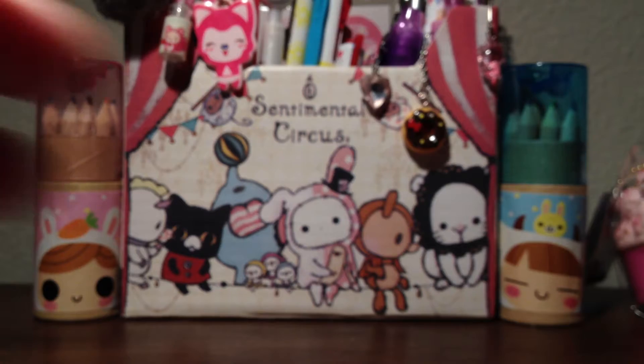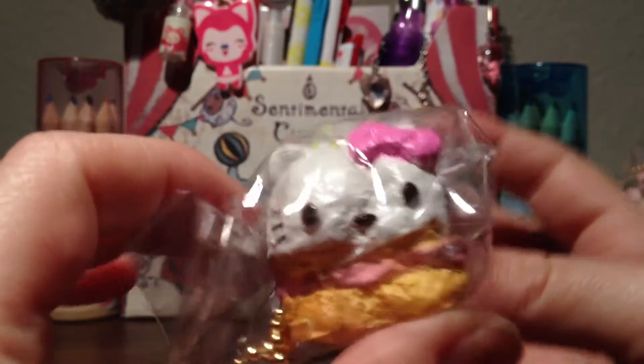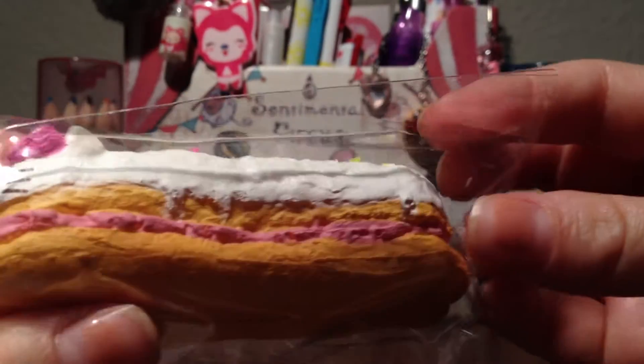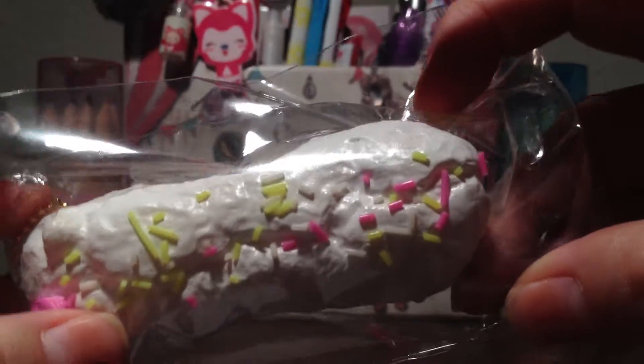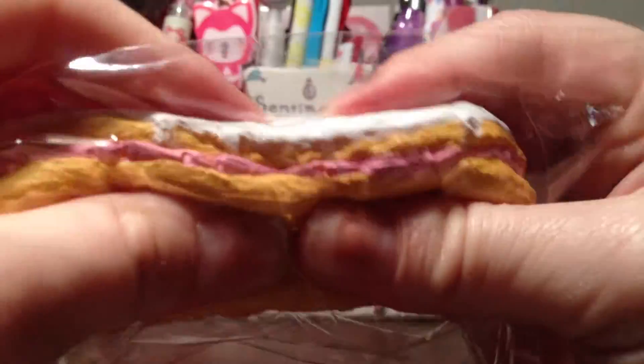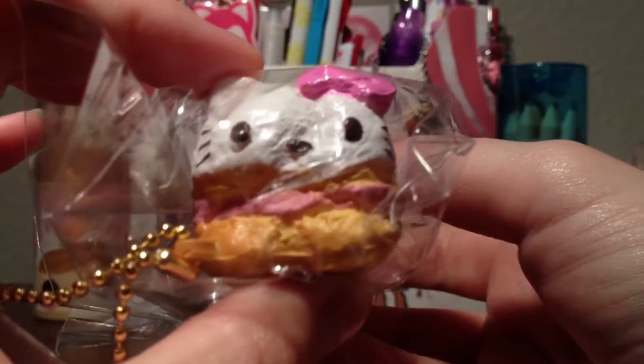Then I purchased this eclair, which I thought was just so cute. I purchased the white one because it shows the face a little bit better than the other two — with the pink bow, the pink frosting, the yellow and pink sprinkles. It has the licensing at the bottom, and it's from the Lovely Sweets series. This one's actually really squishy. Really cute.